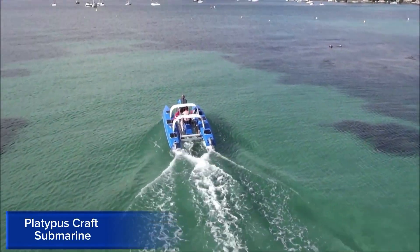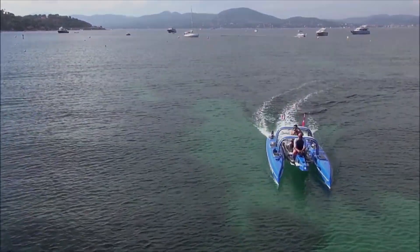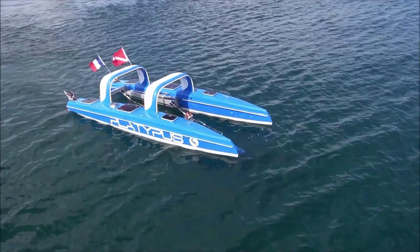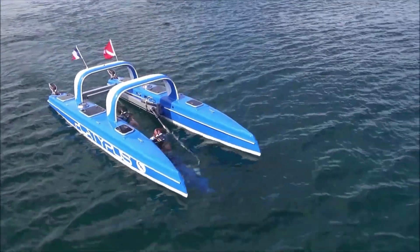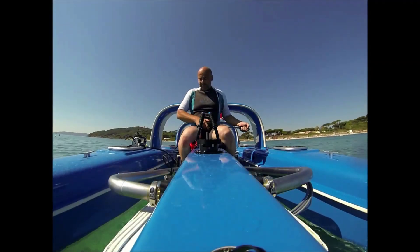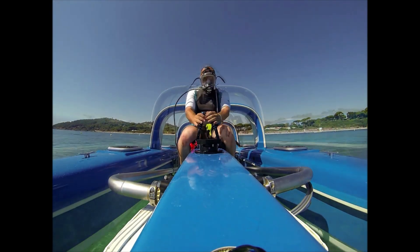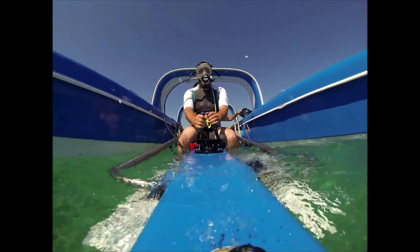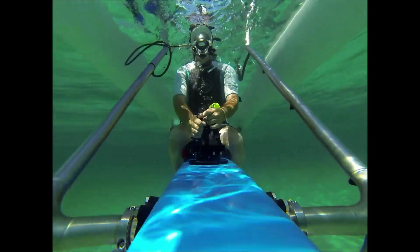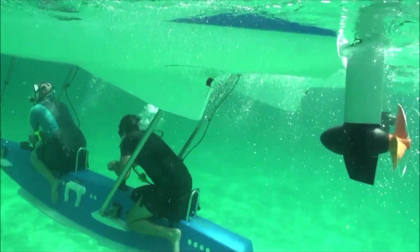Platypus Craft Submarine. The Platypus Craft Submarine is a revolutionary, handcrafted, and versatile underwater vessel designed for exploration, research, and adventure. This two-person submarine is perfect for scientists, filmmakers, and explorers seeking an unparalleled underwater experience. With a depth rating of 400 feet and a runtime of up to eight hours, the Platypus Craft Submarine offers an extended and immersive underwater journey. Its compact size and lightweight design make it easy to transport and deploy, while the advanced life support system and ergonomic interior ensure a safe and comfortable dive.